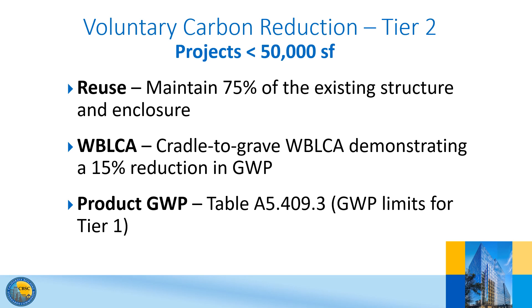Here is a summary of the Tier 2 measures for projects under 50,000 square feet.